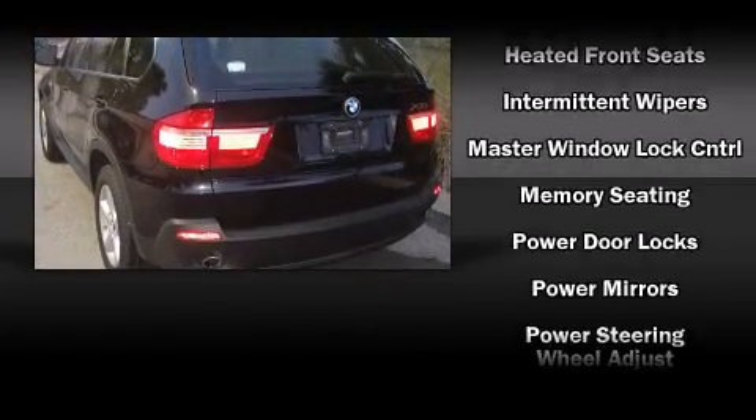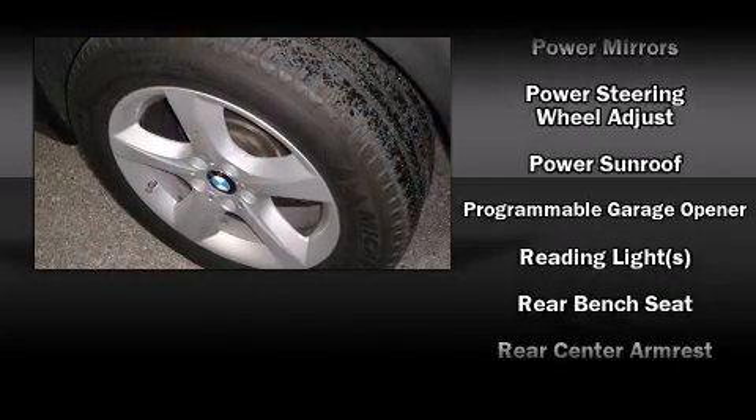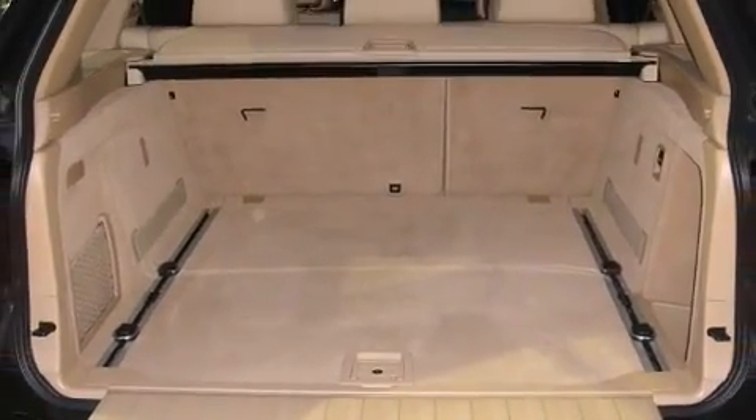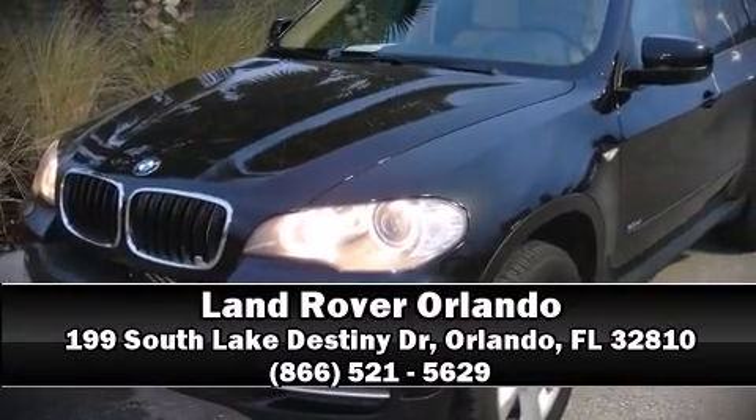and four-wheel disc brakes with ABS. Sophisticated all-wheel drive technology maintains a firm grip on the road. Our knowledgeable sales staff is available to answer any questions that you might have — call now to schedule a test drive.